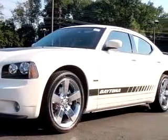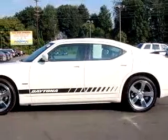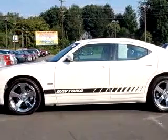Check out this white 09 Dodge Charger. It has a natural engine, automatic transmission, and only about 7,108 miles.